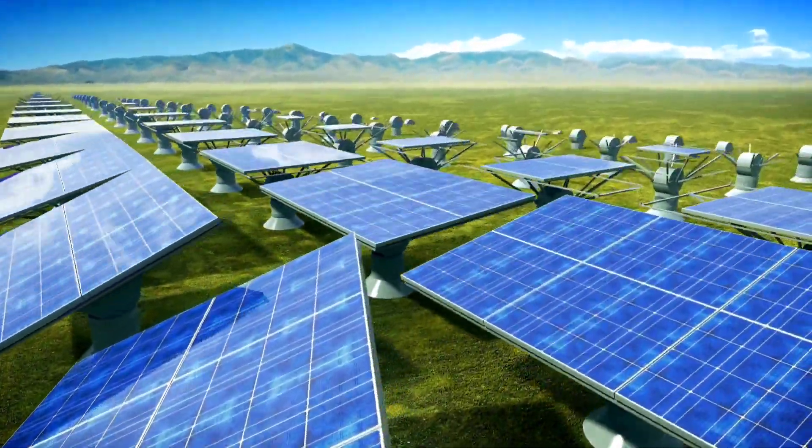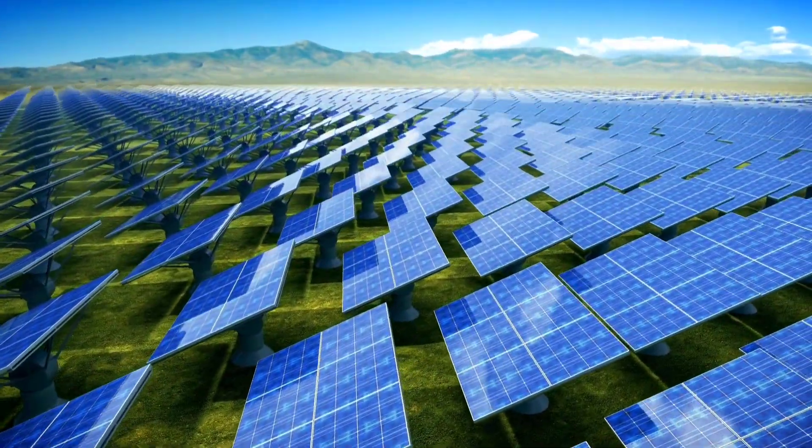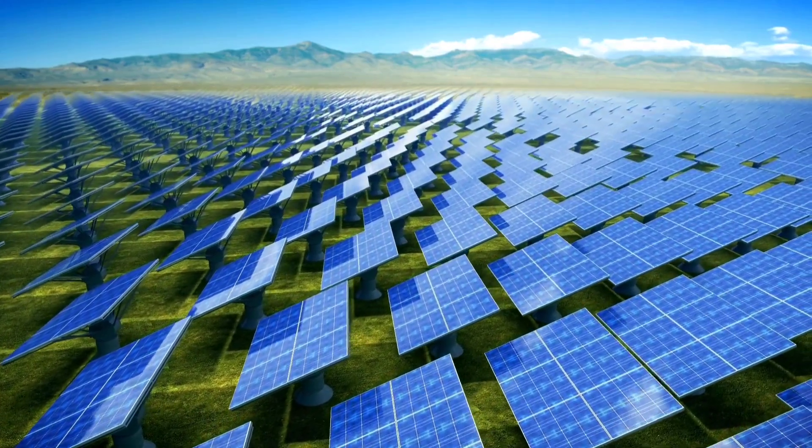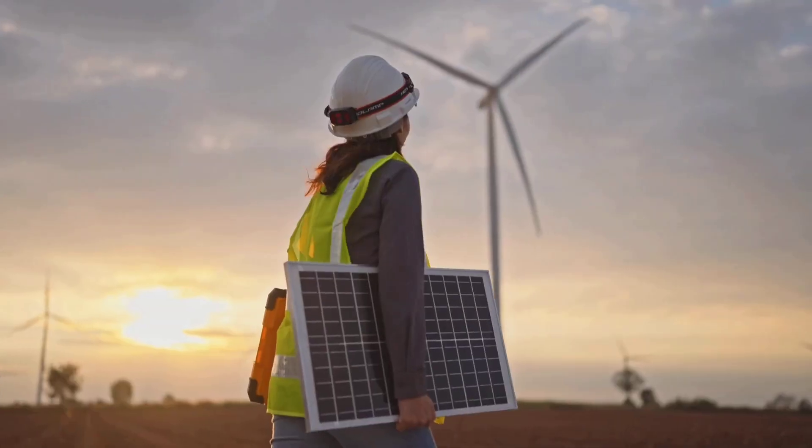researchers are paving the way for cleaner, more efficient energy solutions. This innovative approach could revolutionize the way we harness solar energy, making it a key player in the transition to renewable energy sources.